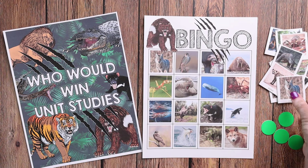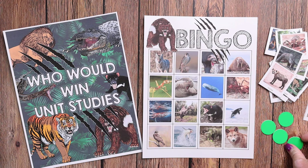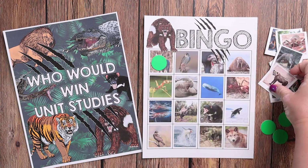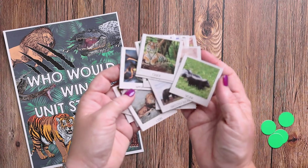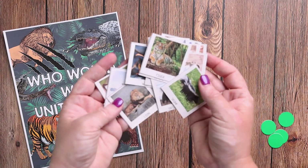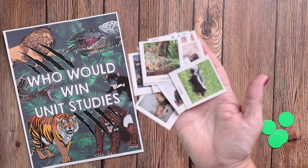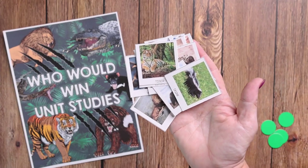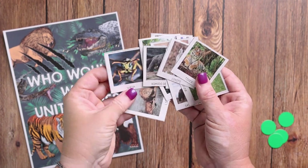For bingo, you would use those same small cards and just pick one: do I have a coyote? Yes I do. Do I have a hyena? No I don't. You keep going until you get diagonal, horizontal, or vertical. For pictionary, you put the small cards into a hat or bowl, each person picks one out, and uses a dry erase board or paper to draw while the other team guesses.